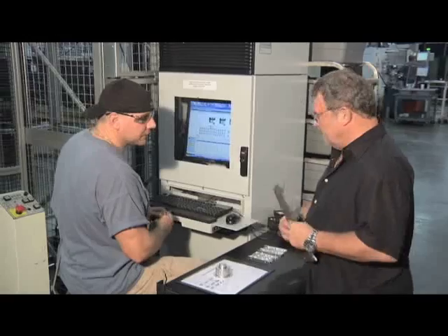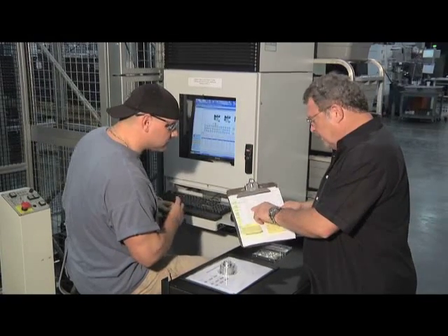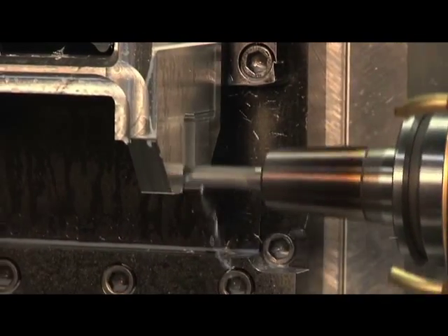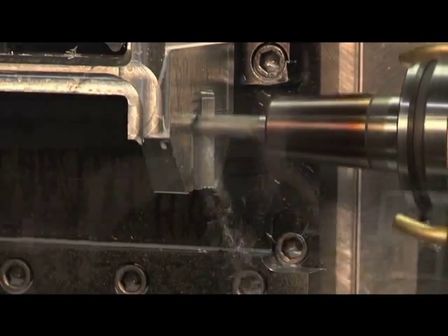For example, suppose a customer places an initial order for 1,000 parts, needed in a hurry at an economical cost. To speed production, our Makino cell can employ multiple milling machines working simultaneously to make the same part. This machine can run 24 hours a day, 7 days a week, 365 days a year, much of the time without an operator there. So our overall costs are much lower, which we can pass on to the customer.